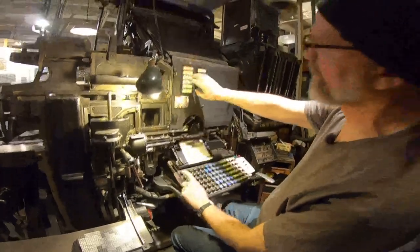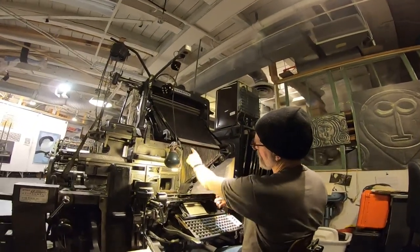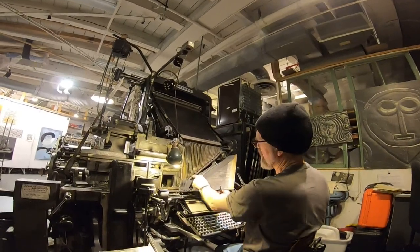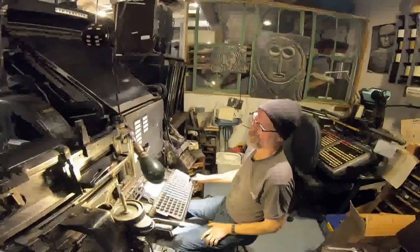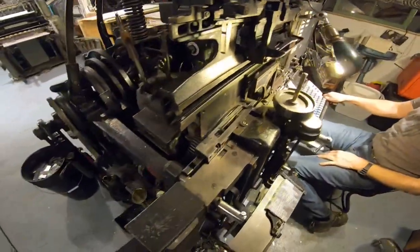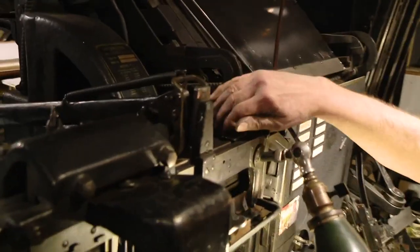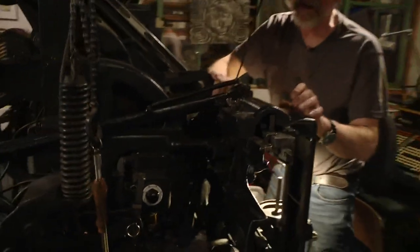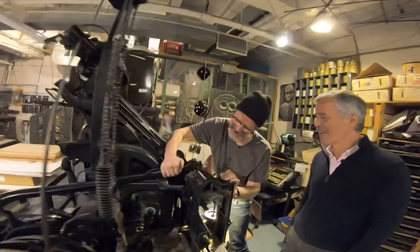I hit the key and the matrix comes out of here and comes down, rides on this belt and forms sentences here. Then I send it up, it goes over, goes down to the casting mechanism, casts — now it's picking up the letters. It's stuck. Well, the stories are always better when something goes wrong. You know how that works.